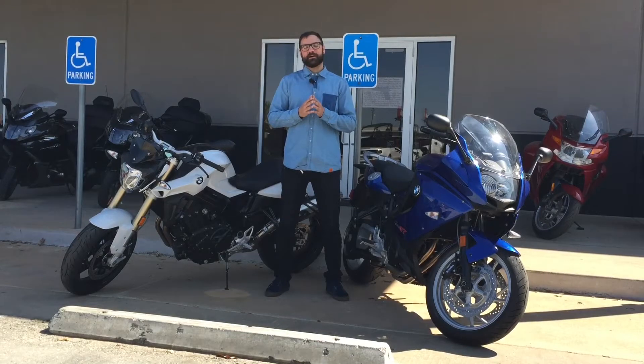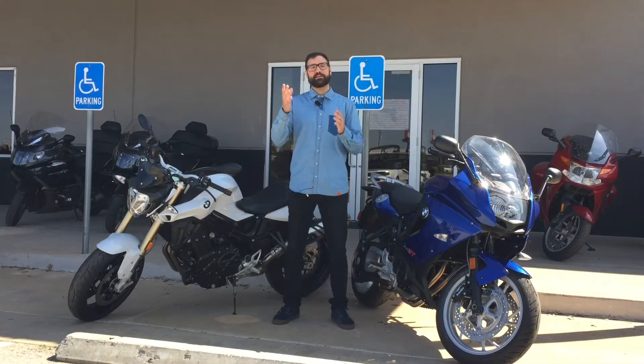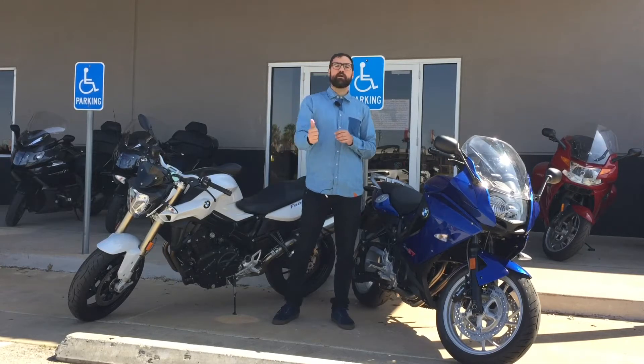Hey everybody, I'm Brandon Napier and welcome back to another BMW Bike of the Week. Obviously it's wonderful weather out here. We've been having an early summer, which means more riding time.